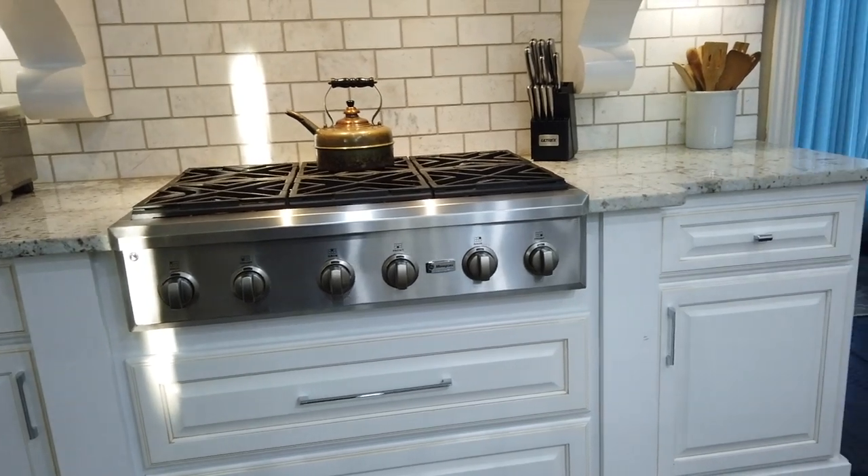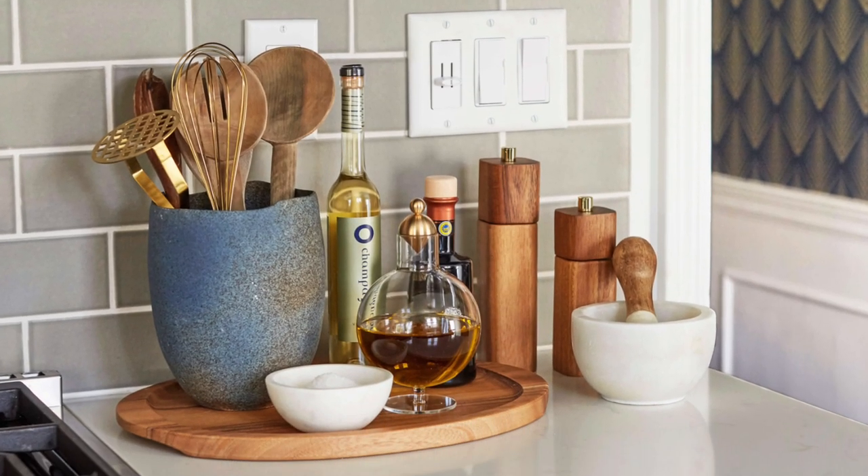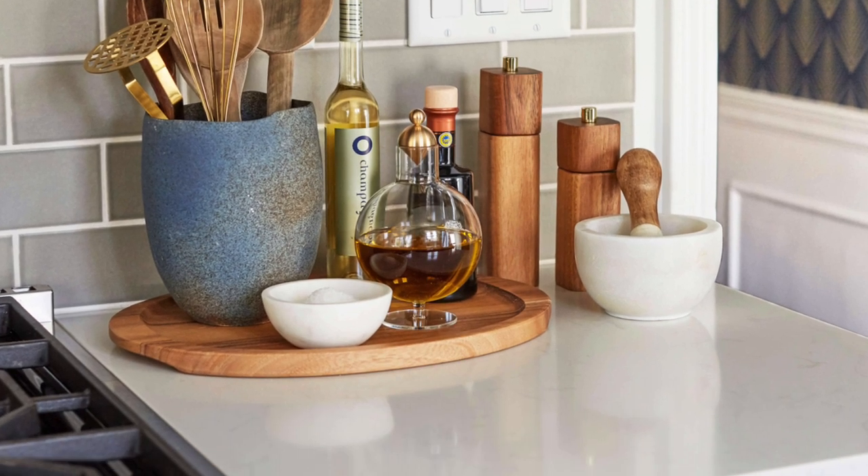My last tip about drawer storage actually doesn't involve a drawer. There are things we might keep in kitchen drawers that are beautiful, and maybe we just want to keep them out on display as part of the decor in our kitchen — I like to call that countertop storage. This is the one time you want to make sure whatever you're putting out is beautiful and looks like decor, even though it's functional and something you might use every day.